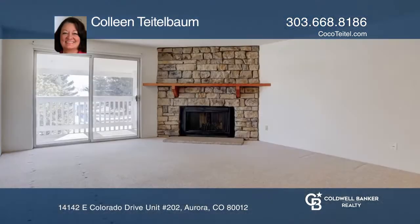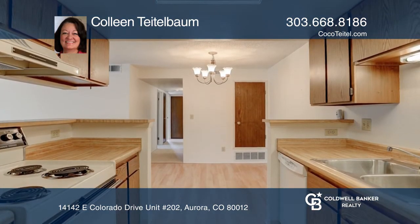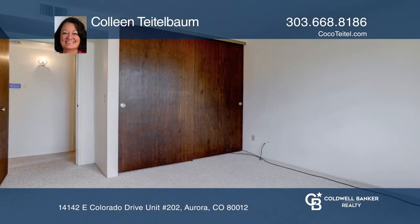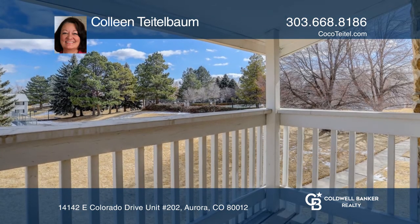This 945-square-foot condo features two bedrooms and two full baths. There's a wood-burning fireplace, a nice kitchen with all appliances included, and a full-size washer-dryer included in the unit. This condo is complete with an outdoor balcony greenbelt, a detached one-car garage, and one reserved parking spot.